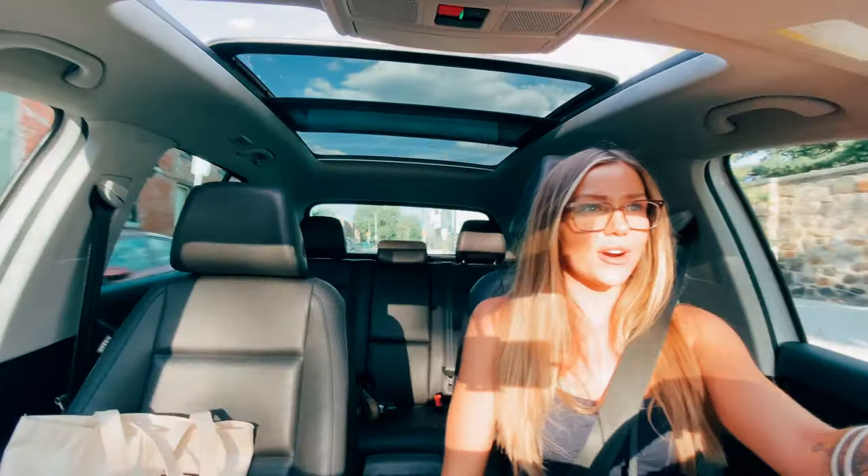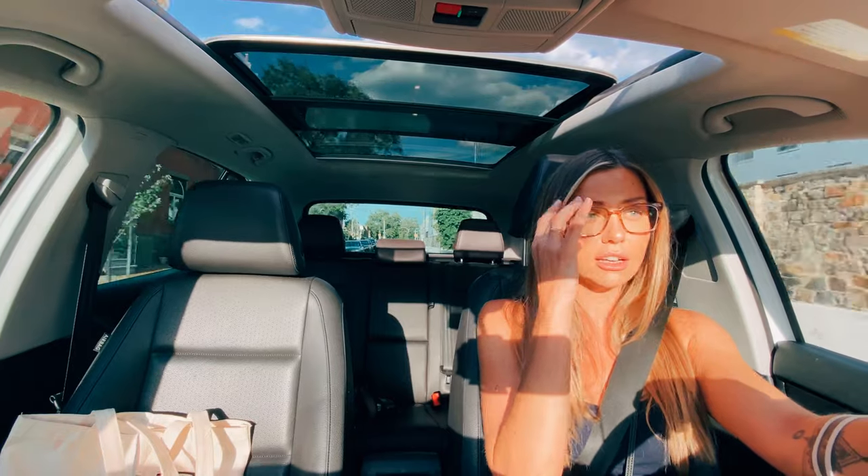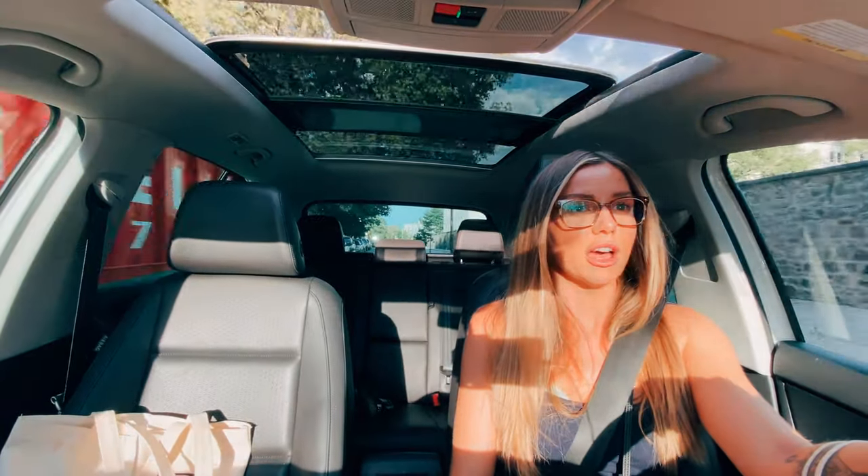Hey, what's up guys? I am headed to West Philadelphia to take a look at a duplex that is zoned RM1 in Cedar Park, right at 53rd and Baltimore.